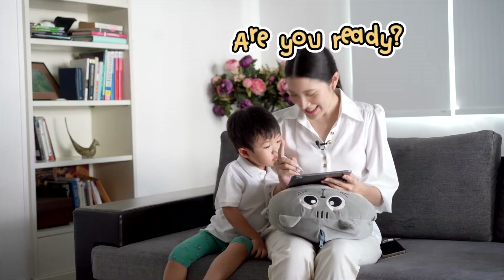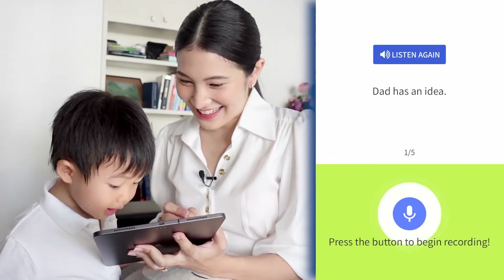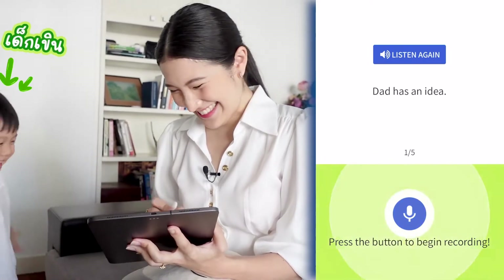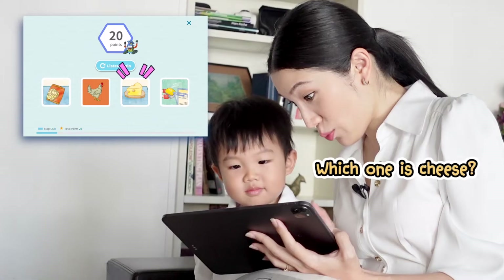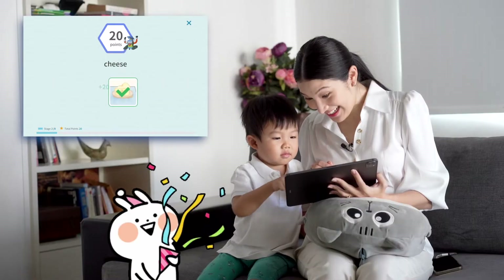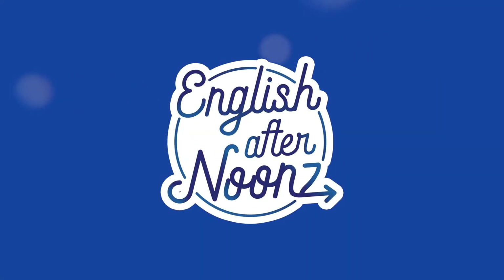Are you ready? Ready! Dad and I did it! Hi! English Afternoons!